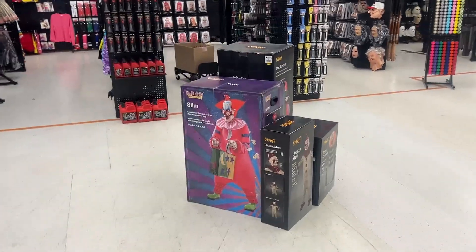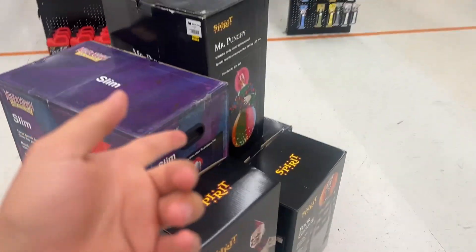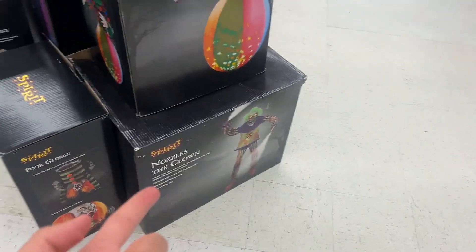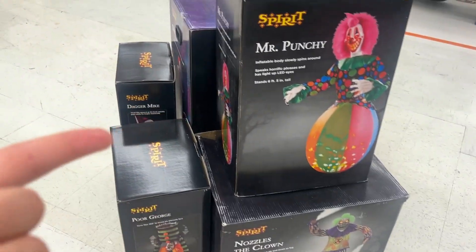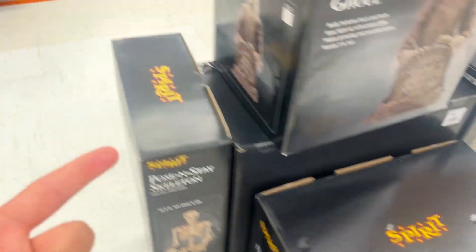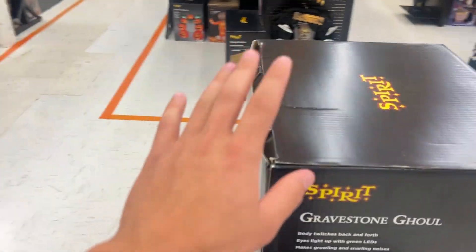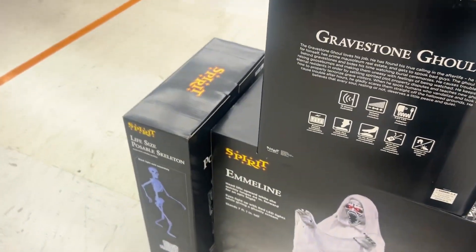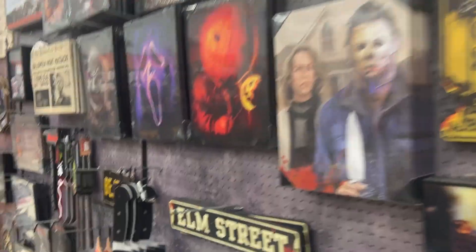Over here we got a couple carryovers: Slim, Mr. Punchy, Poor George. What's this one down here? Nozzles, Dagger Mike — I think he's returned for this year. And then over here: Demonic Gatekeeper, Gravestone Ghoul, which I'm considering picking up today, and then a Día de los Muertos skeleton. Here we got a bunch of home decor and stuff like that, just a wall of stuff.